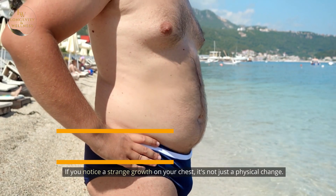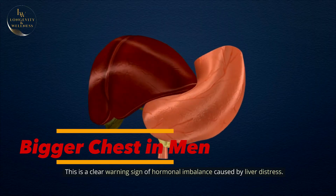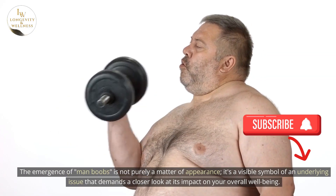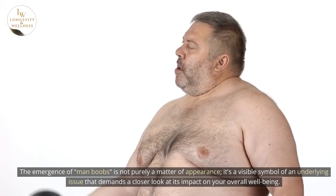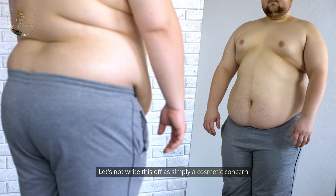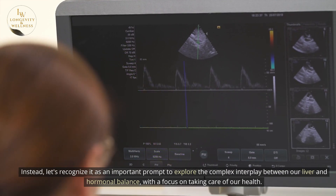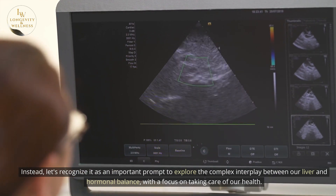If you notice a strange growth on your chest, it's not just a physical change. This is a clear warning sign of hormonal imbalance caused by liver distress. The emergence of man boobs is not purely a matter of appearance — it's a visible symbol of an underlying issue that demands a closer look at its impact on your overall well-being. Let's recognize it as an important prompt to explore the complex interplay between our liver and hormonal balance, with a focus on taking care of our health.